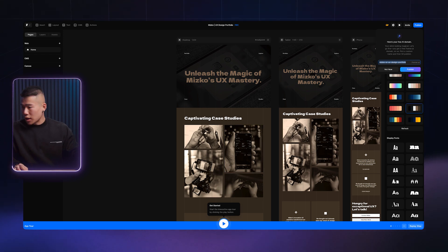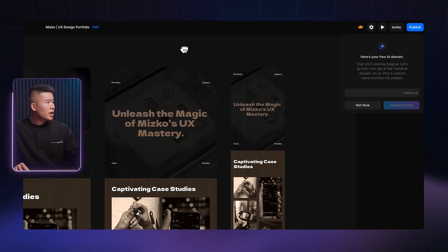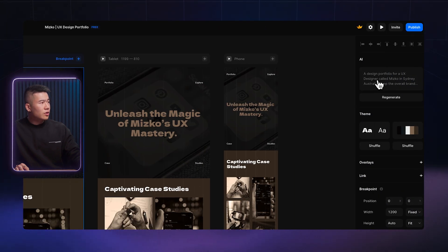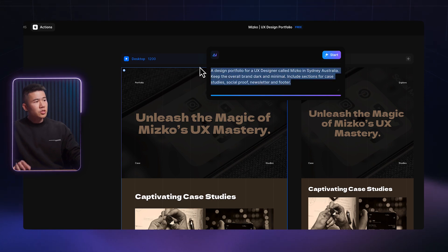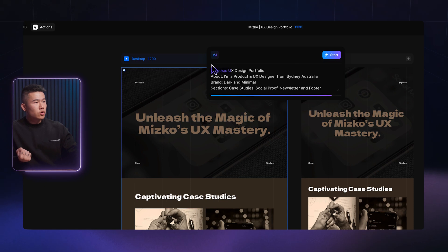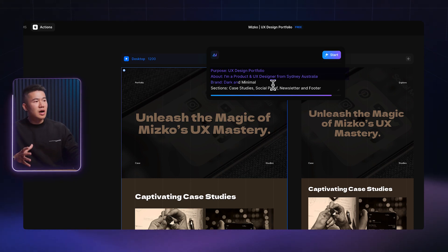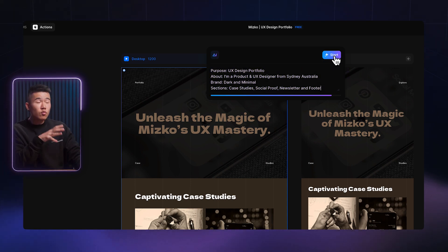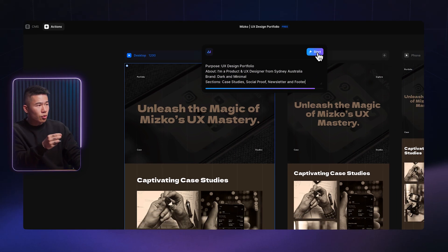I've also experimented further. If you go to the top right corner and close this, you can select the desktop view and regenerate to create something different. I was trying to see if more structured prompts would give something more tailored. So I used: purpose is UX design portfolio, it's about a product and UX designer from Sydney, Australia, the brand is dark and minimal, and sections include case studies, social proof, newsletter, and footer. Let's regenerate using this different prompt approach.